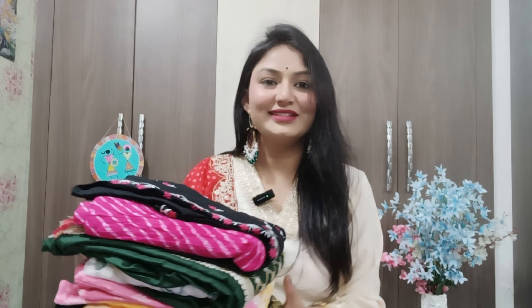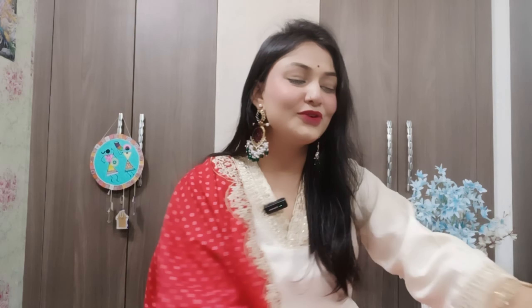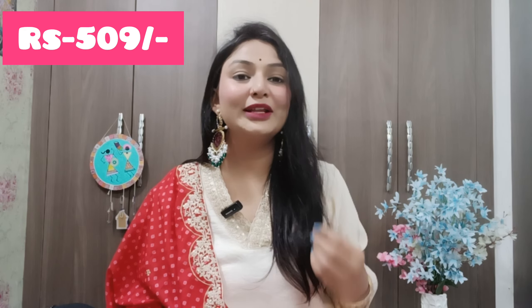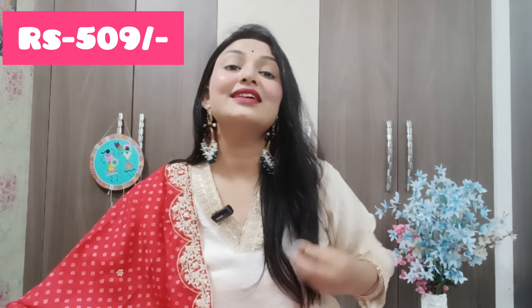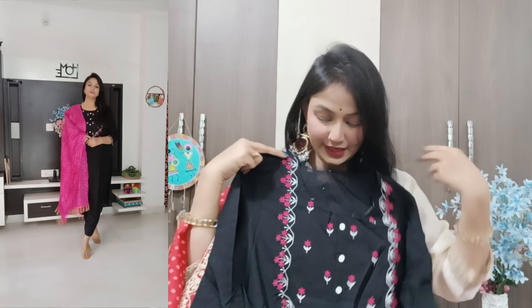I am going to share with you this shirt, which is very good in quality. First of all, I am going to share the black one, which is very good in quality. This is going to be a 3-piece suit — you will get a shirt, pant, and dupatta. I really like it. The way it looks is even better in person than on the model. We will first talk about the detailing — you will get a round neck on both sides.